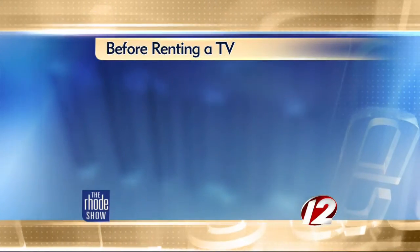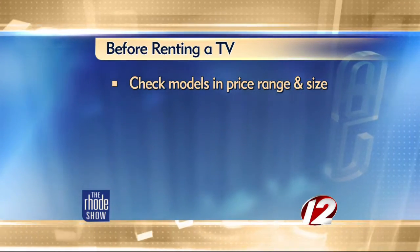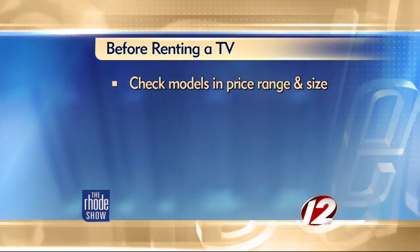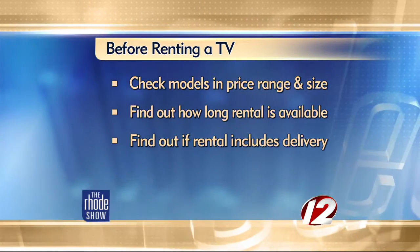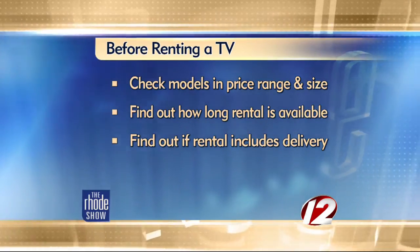It's an intriguing idea. So what do we need to know before we reach out or make a call to one of these rental places? First and foremost, find out from the rental companies the models, price range, and size that you're looking for. You want to make sure that they have those available to you. Also ask how long the rental is available so you can make sure that you return it on time. Some rentals can go as low as $100, and sometimes they go up to about $1,000. You want to find out if that rental includes delivery and setup.